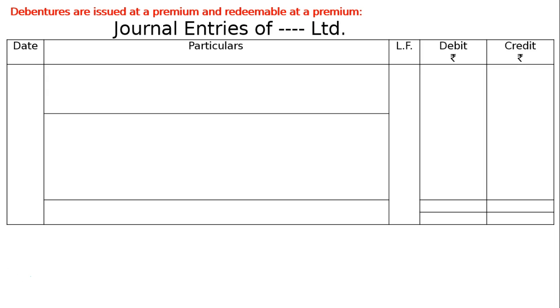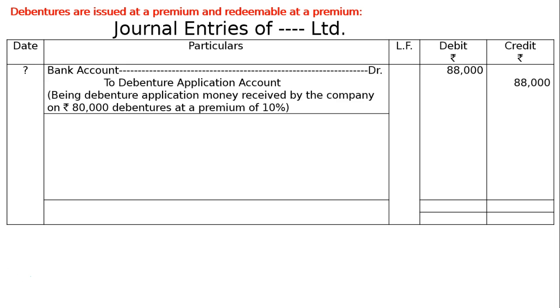The question is: Rs. 80,000 15% debentures of Rs. 100 issued at a premium of 10%, redeemable at a premium of 10%. Journal entries of a dash dash limited. First entry: bank account debited to debenture application account — that is 80,000 plus 10% of 80,000, that is 88,000 — both debit and credit columns, being debenture application money received.